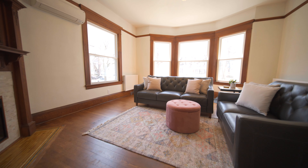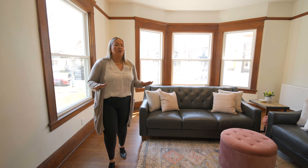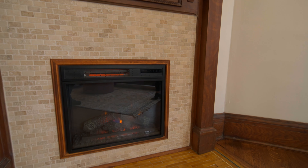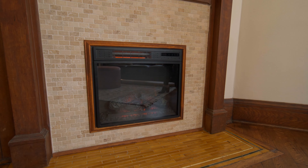With around 3,000 finished square feet, you can't find a better and brighter living room, with updated vinyl windows throughout the entire property. Cozy up at night in front of the electric fireplace with some of the original tile details.